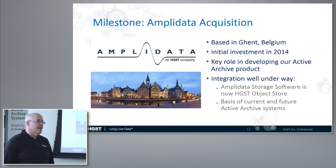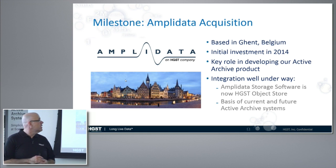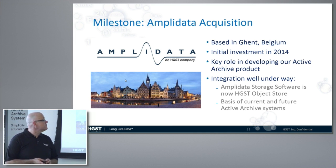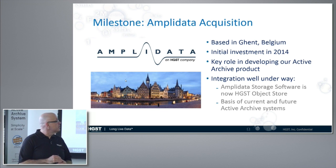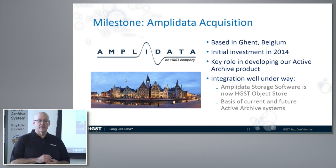About a month ago we acquired AmpliData. They're based in Belgium and are one of the early erasure coding and scale-out object storage companies. Their software is going to be the basis for our Active Archive products going forward. We invested in them a year ago and then acquired them just last month. We've been working with them since our initial investment in 2014, and they are key to what we're building.